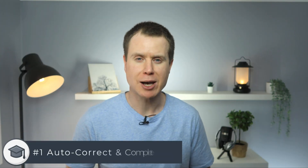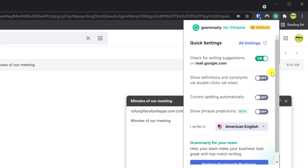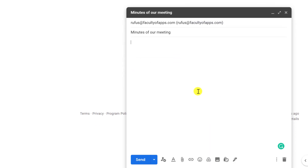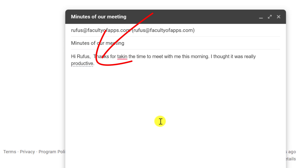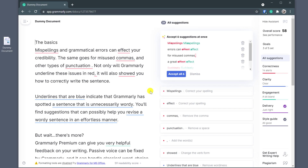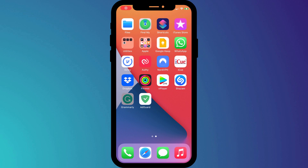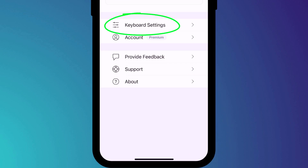First up, you can reduce the time it takes to make corrections by using Grammarly's autocomplete and autocorrect features, which you'll find by clicking on the browser extension. With the feature enabled, Grammarly will autocorrect spelling mistakes and highlight those corrections with a grey dotted line. It will also autocomplete suggestions whilst you're typing, which you can choose to accept by pressing the tab key. The Grammarly editor offers a similar feature where you can accept all spelling and grammar corrections in one go simply by clicking the option. The only place you may find this more of a hindrance than a benefit is when using the Grammarly keyboard on your phone.